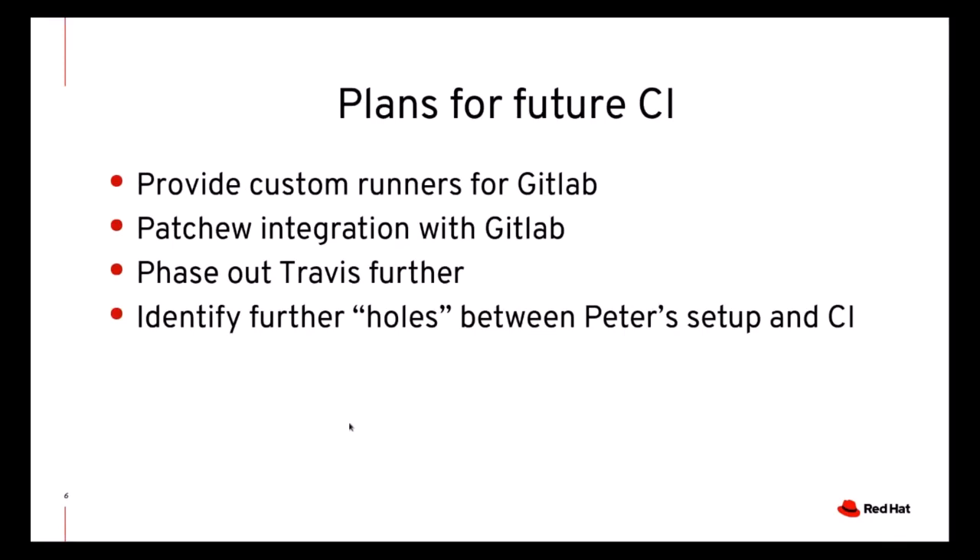For the future, we plan to limit further use of Travis, and we would also like to add non-x86 runners for GitLab that are specific to QEMU. This would let us integrate Patchew with GitLab CI and make sure that a first-time contributor will be able to use those runners. We also have some configurations not yet covered by CI, only tested by Peter Maydell before applying pull requests. This set should shrink until the CI can be used as the gate for merging pull requests.